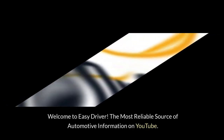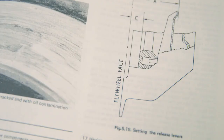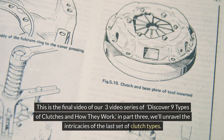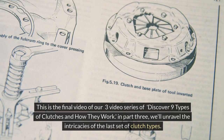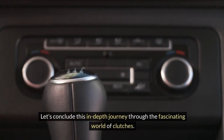Welcome to Easy Driver, the most reliable source of automotive information on YouTube. This is the final video of our three-video series, Discover Nine Types of Clutches and How They Work. In part three, we'll unravel the intricacies of the last set of clutch types. Let's conclude this in-depth journey through the fascinating world of clutches.